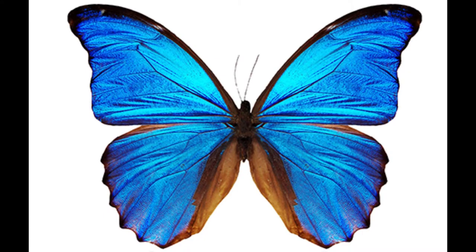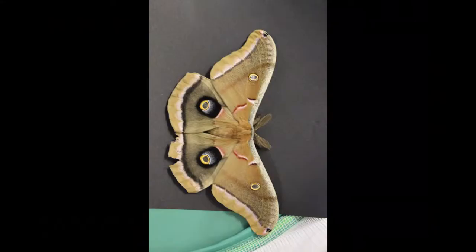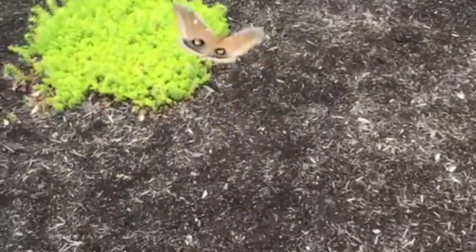Next is Lepidoptera — butterflies and moths. Species examples include monarch butterflies, polyphemus moths, and luna moths. These wings are especially unique, because unlike any other kind of insect, they have scaly wings. Both of the orders we've already discussed have membranous wings, but Lepidoptera have wings with scales on them, like shingles on a roof.